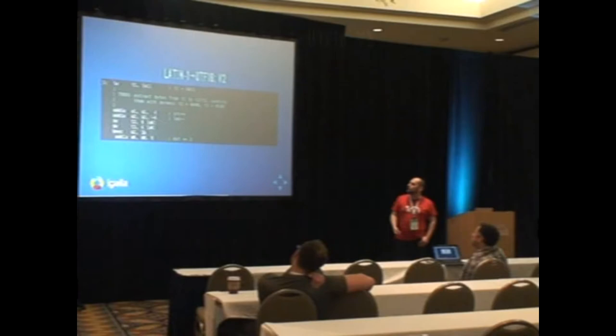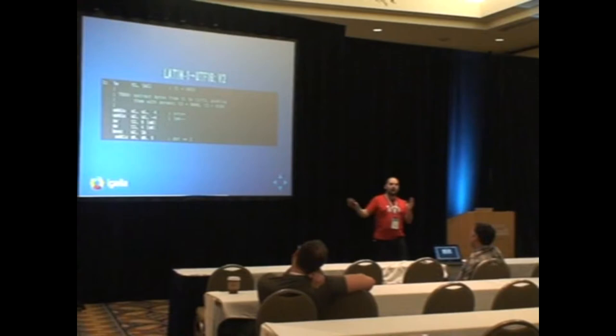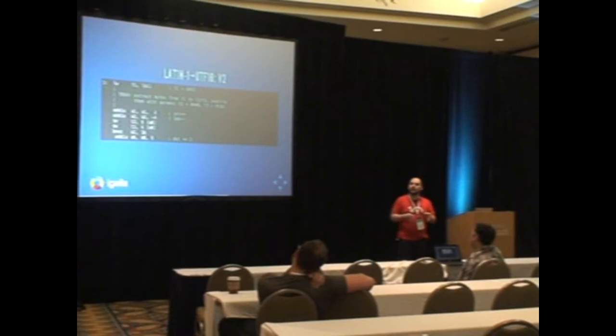The next step was to improve memory access patterns. Instead of loading just one byte at a time, you load one word at a time — four bytes. On most platforms, reading four bytes is faster than reading a byte, because when you read a byte you read a whole word and then discard three bytes. This way you have four bytes already loaded and can shuffle them around to put them in the proper places. Shuffling bytes around to store them is faster than the compiler-generated code that loads a byte and stores a short.